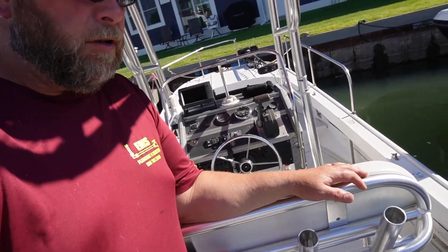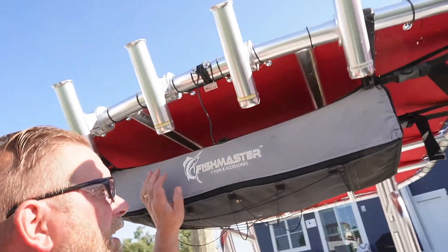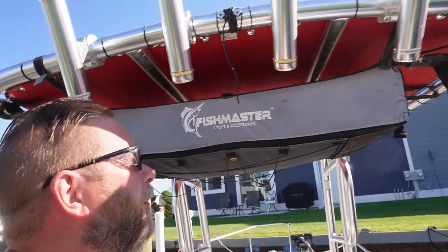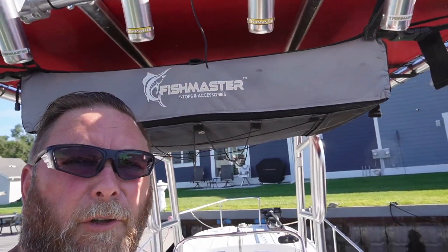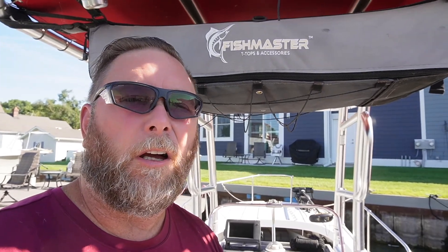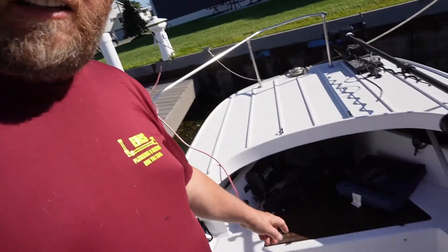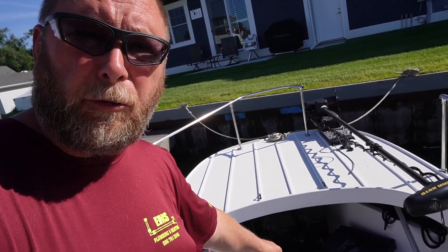Got the leaning post here with a little foot rest on this seat, and rod holders up top you can use if need be. Got the t-top from Fishmaster out of Florida — real good company to work with, was real happy with it. When we put this thing in, we basically glued it with 5400 and then anchored it to the floor.